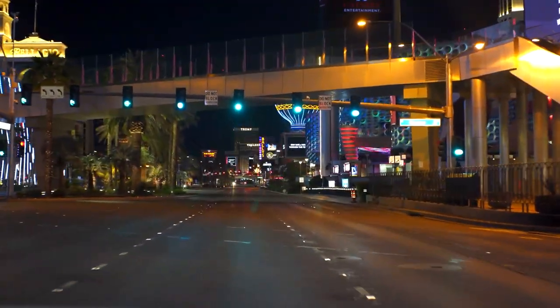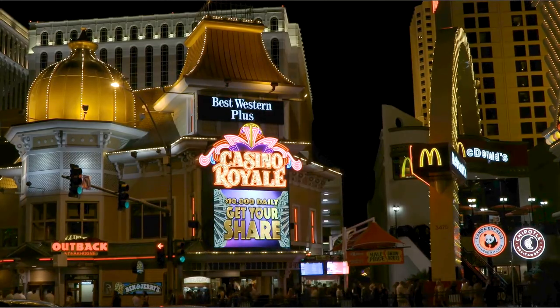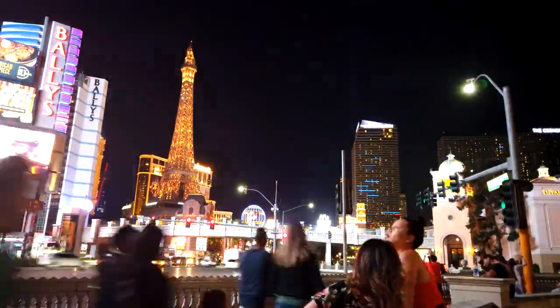So those are just a few hidden gems that you can find in Las Vegas. Please make sure that you plan ahead before you visit these places, as times and destinations can change.